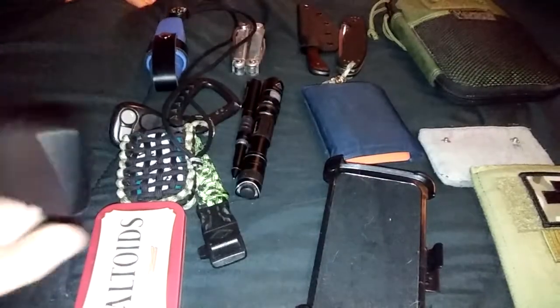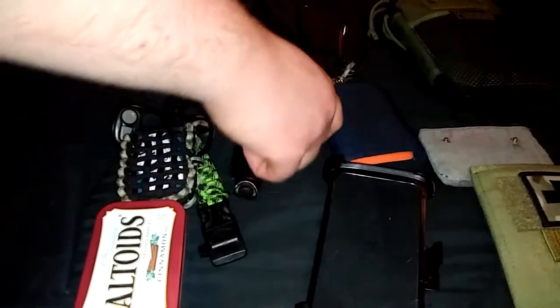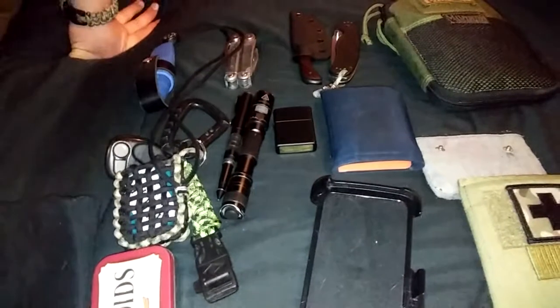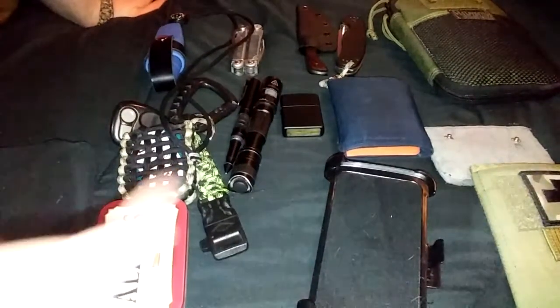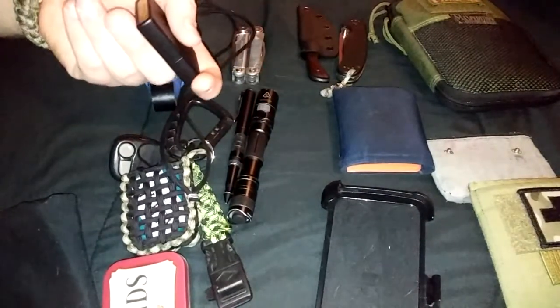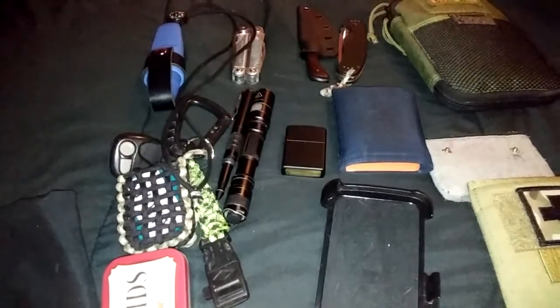Recently I picked up a Zippo — always wanted one of these. I looked up what was the best lighter to carry, read some reviews, and had been going with a BIC for the longest time. But I just like a Zippo, I like them, they're awesome. If you want to try something, don't go with just reviews — that's other people's opinions. I went with the reviews and didn't get a Zippo for a long time, but now I have one and I love it. Way better than a BIC.